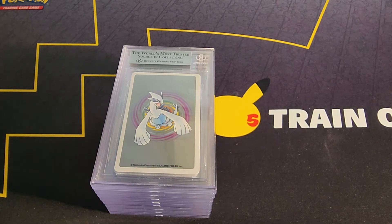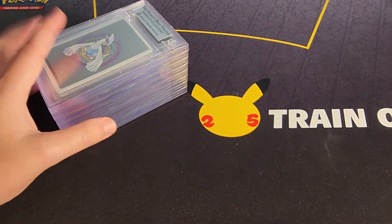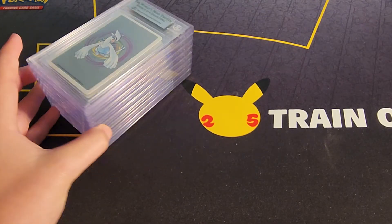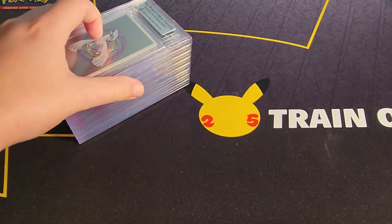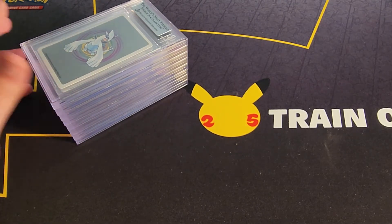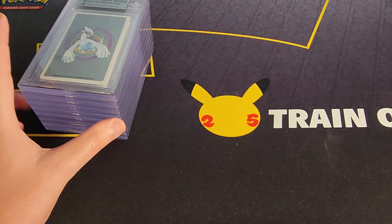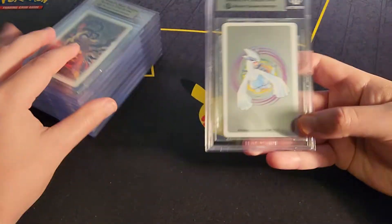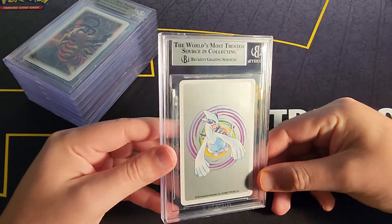Hey guys, welcome to the channel. I got a small BGS return for y'all today. Some of these are cards I sent in before I started making YouTube videos, and another part is from the YouTube videos I made. Let's go ahead and begin. We have a Lugia silver deck silver label, so it's either an 8.5 or a 9 — hoping for the 9.